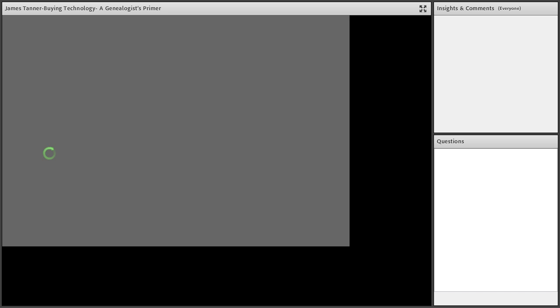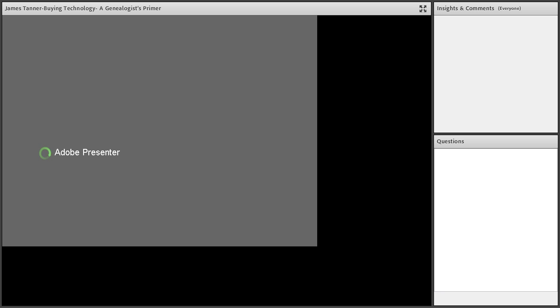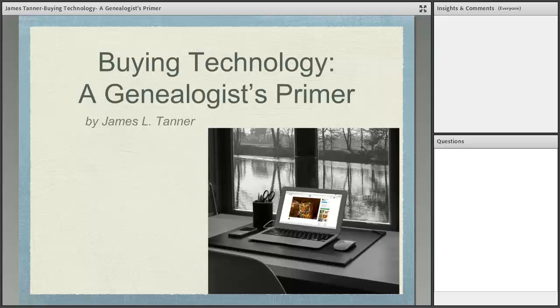Howdy, this is James Tanner. Glad to be here for another BYU Family History Library webinar. I remind everybody that these webinars are being recorded and uploaded to our BYU Family History Library YouTube channel. You might want to subscribe and receive notification of new videos. This past week we put six webinars up in one week, and I think we just passed 260 webinars total.